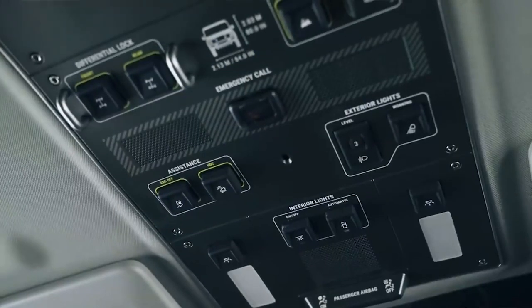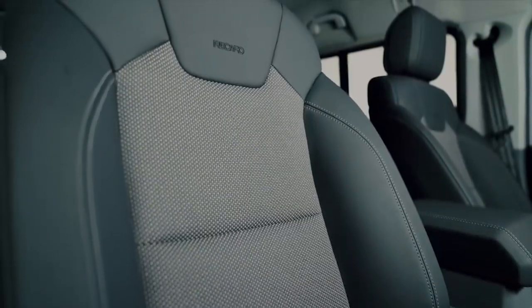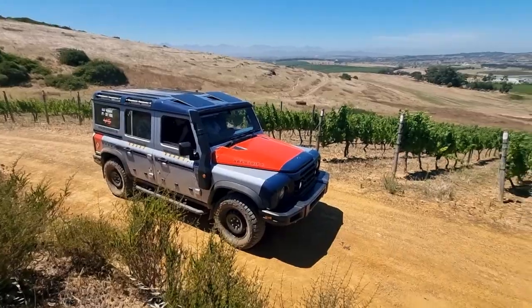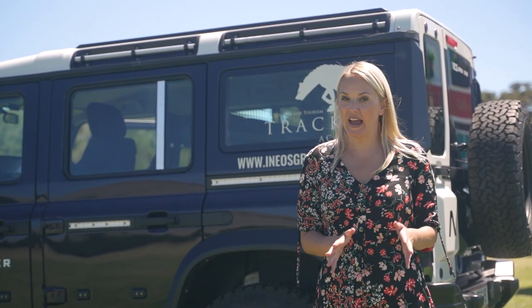It's not about the bells and whistles — it's about the capability. Just look at the roof — can anyone say cockpit? I think my favourite part is the fact that the seats are water and dirt resistant. Can we not have these in every family car?